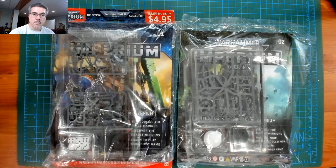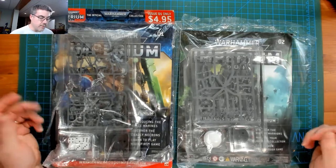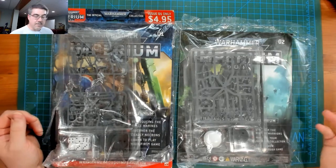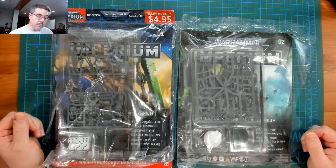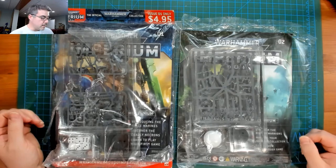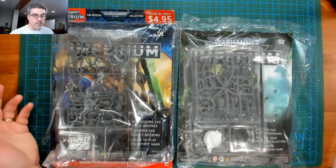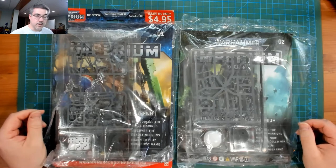Hey folks, Cory here — this is Stonewall Gaming. I got a little surprise today: when I got home, issues one and two of Imperium had showed up. I have to give a shout out to Chapter Master Valrak — caught his video that they had been released in the United States, very quickly went over and subscribed. Here's the preview copy. For those who haven't heard, this is not going to be available again until 2022 here in the States.